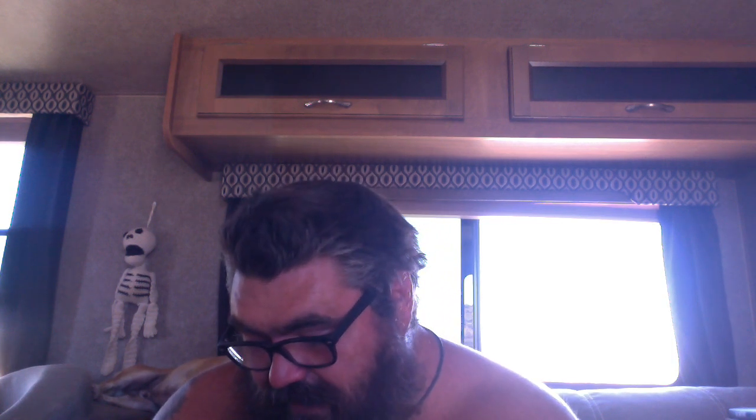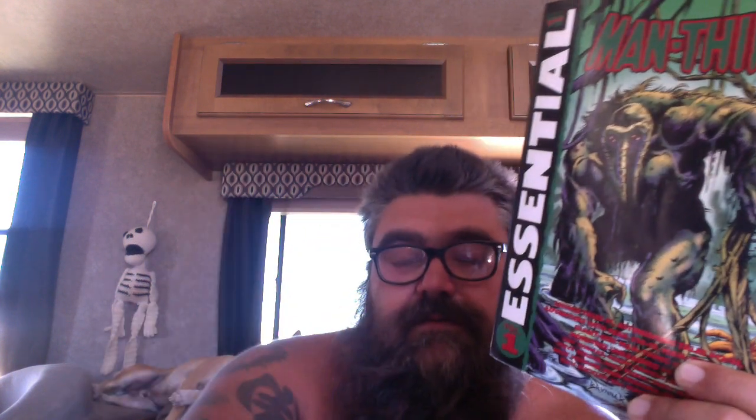Anyway, going through it was fun — a good time well spent. It makes me want to look at more of the runs that happened after this, and also to check out more of Val Merrick's work, because that was the stuff in here that shined the brightest. Let me know down below what you think. If you've read Man Thing, what are some good runs to check out? We'll talk to you soon.